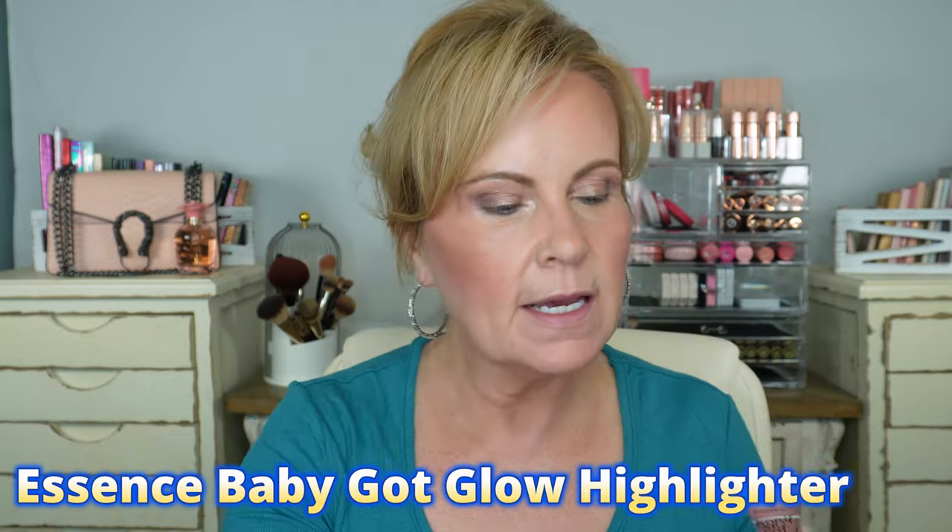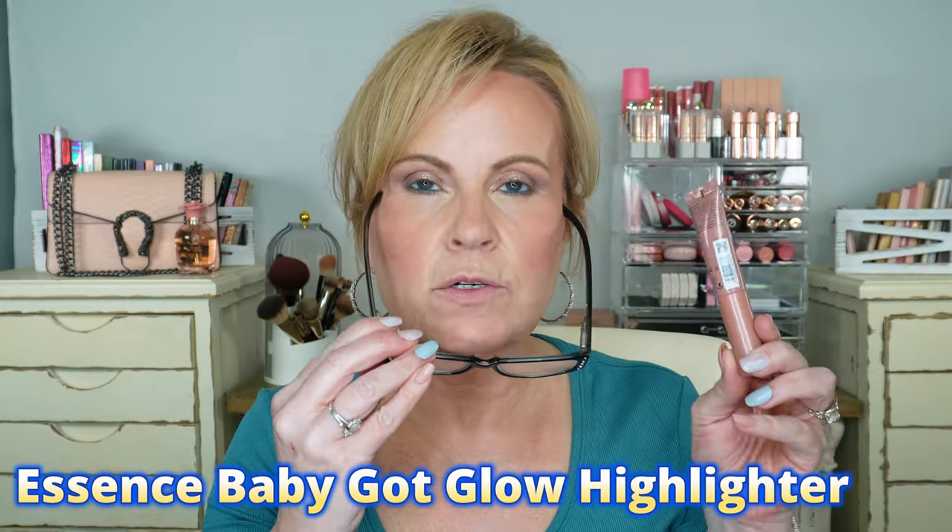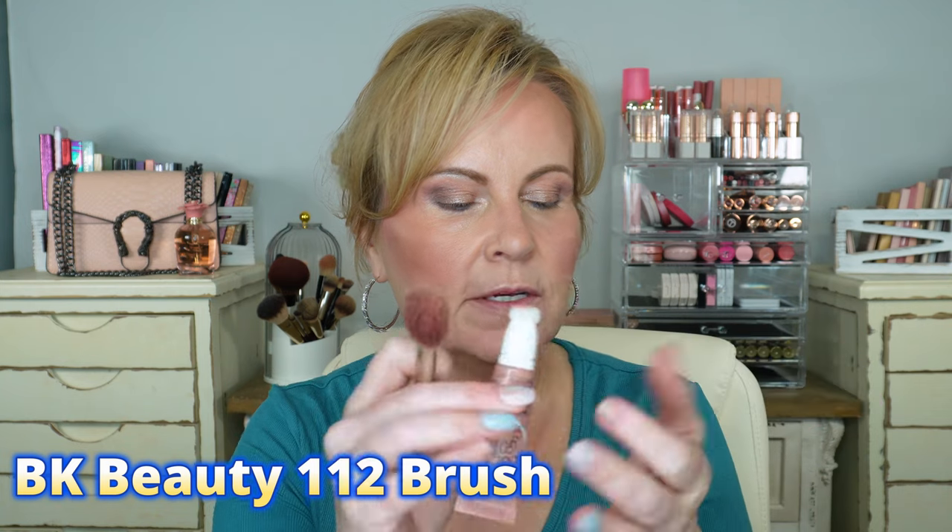I have a new highlighter — Baby Got Glow from Essence in Rose and Shine. I'm using this little precision angled blush brush from BK Beauty. Just a little bit on the high points. What's pretty about this product is you get a very subtle glow — you're just wanting the light to catch that glow as you move. It's extremely subtle, also going on the high point of the Cupid's bow.